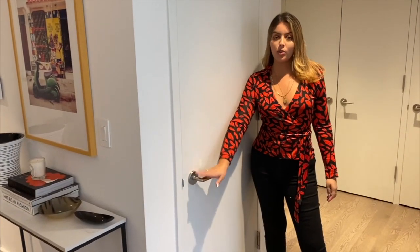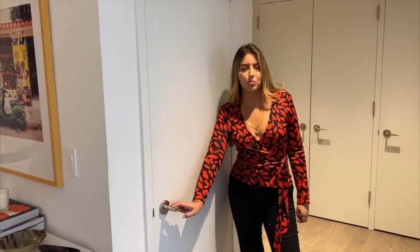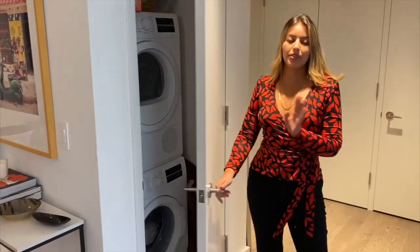Here we have our washer and dryer. Having a washer and dryer in New York is very rare, so we are super excited about it. Connor uses it way more than me — he does laundry every day. I use it like every two weeks.